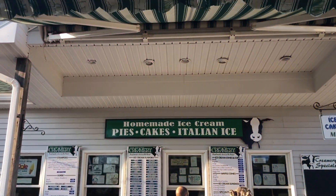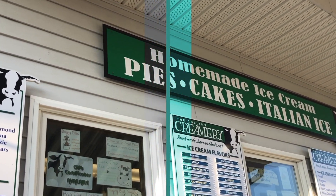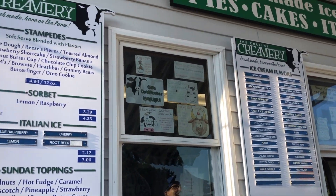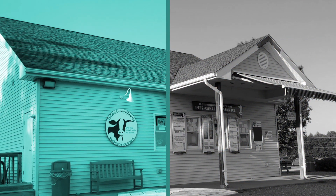Collins Creamery is located in Enfield, Connecticut, and through its tagline, it really is on the quiet side of town. They have so many ice cream flavors to choose from, and ice cream cakes are also on their menu.